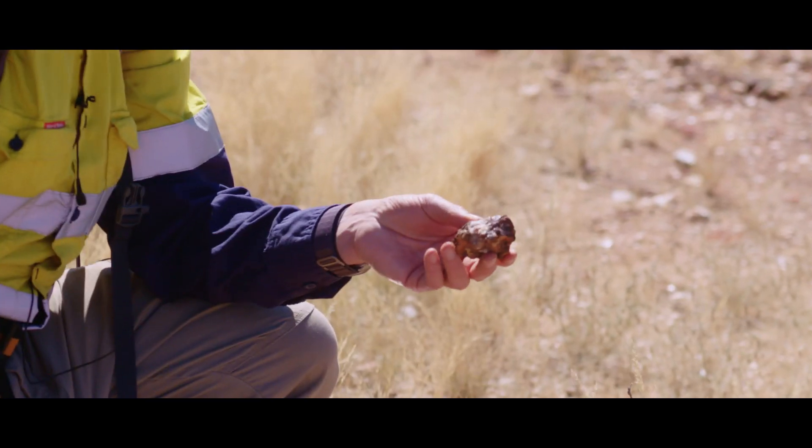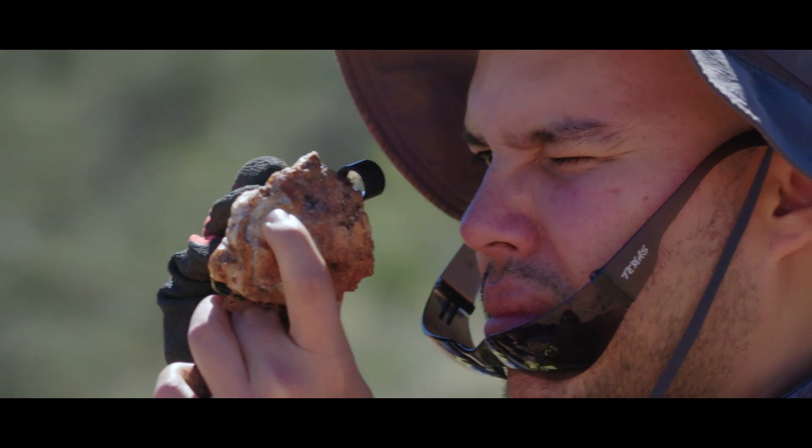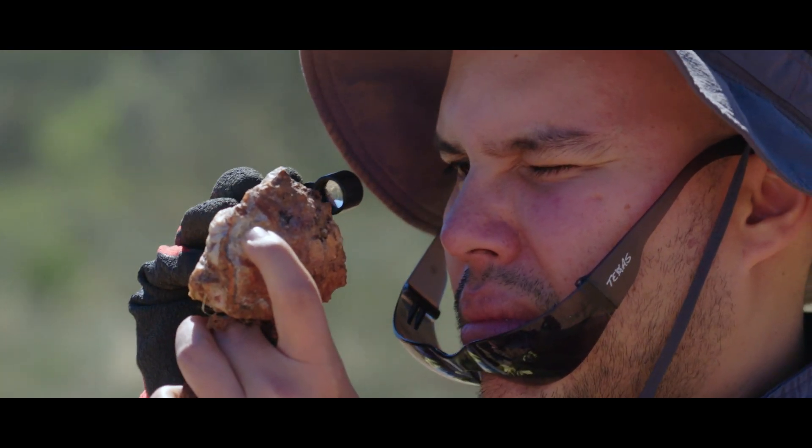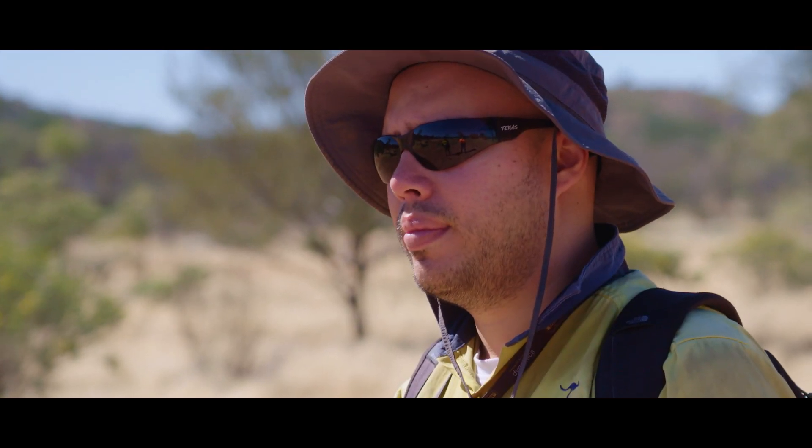Mauricio, this has got some of that iron-rich material we've been looking for — grab that bit and have a look. From what we've been zapping with the XRF, that seems to be carrying quite a bit of silver and also arsenic.